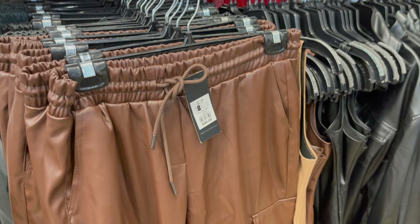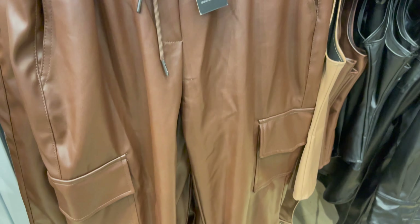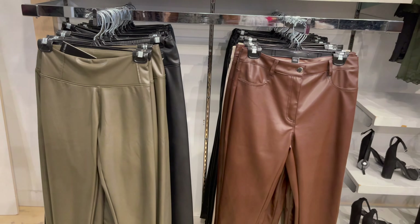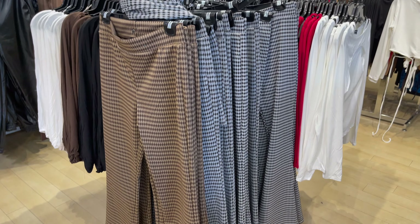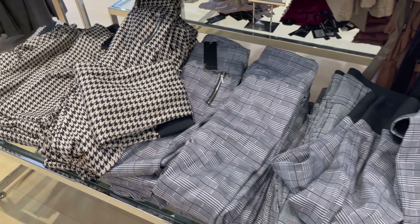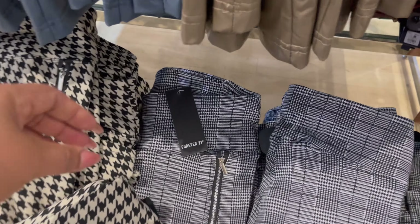Leather mein bhi aapko bohat saari styles mil jayenge — like overcoat, skirt, legging, aur shorts. Aap detail, price aur colors dekh saktay ho. Ye kuch bottoms hain jiski price aur detail aap yahan check kar saktay ho. Fall aur winter ki style mein bottoms 12 dollar each hain, isme bhi bohat saari colors aur styles aapko mil jayenge.